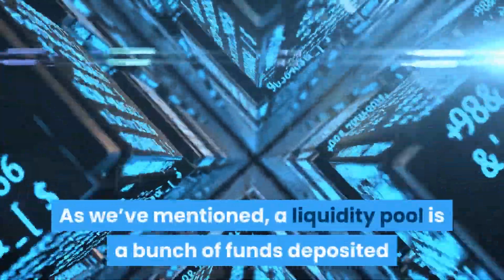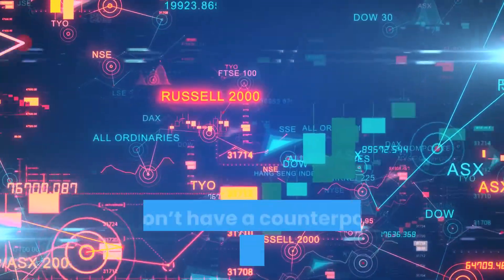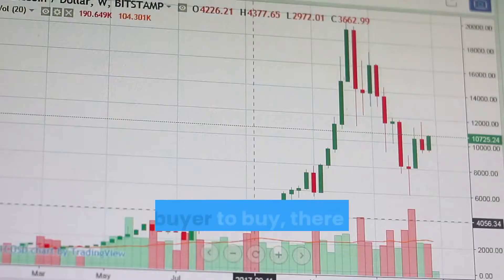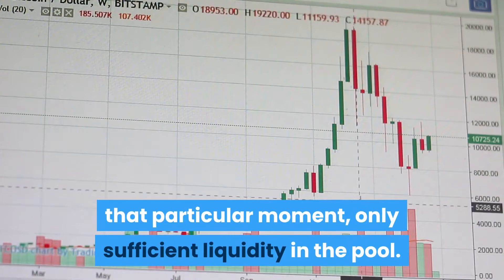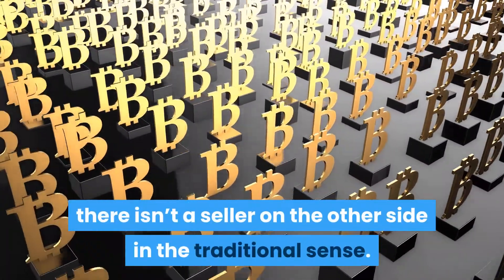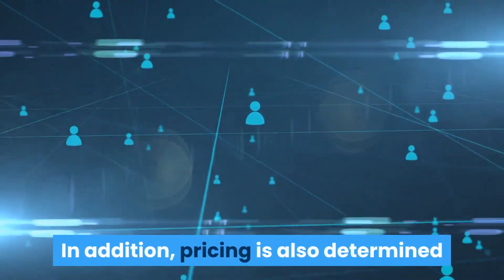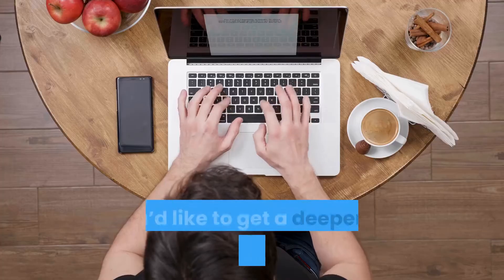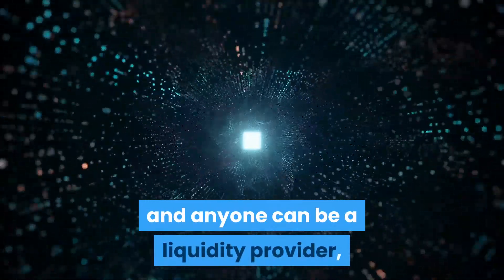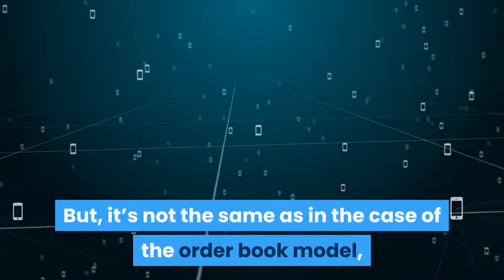A liquidity pool is a bunch of funds deposited into a smart contract by liquidity providers. When you execute a trade on an AMM, you don't have a counterparty in the traditional sense — instead you're executing the trade against the liquidity in the pool. For the buyer to buy, there doesn't need to be a seller at that particular moment, only sufficient liquidity in the pool. When you're buying a token on Uniswap, the activity is managed by an algorithm that governs what happens in the pool. Pricing is also determined by this algorithm based on the trades that happen in the pool.